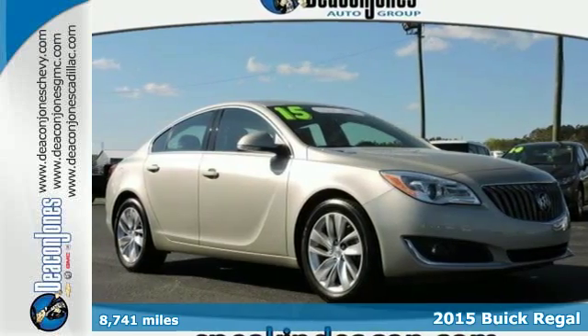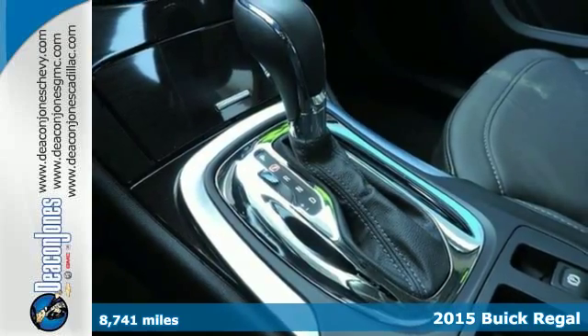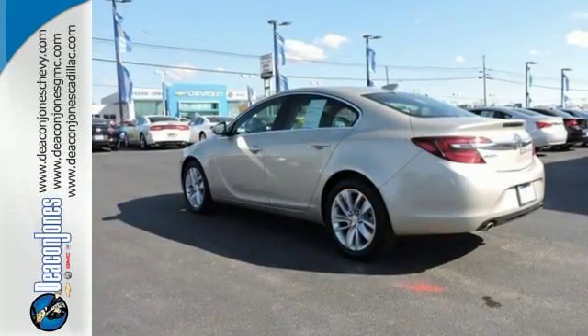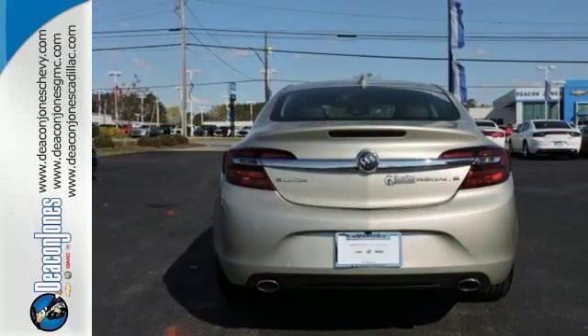Here's a 2015 Buick Regal. Get behind the wheel of this performance sedan and push the limits. This Buick combines the appearance of a sports car, thanks to its dual exhaust tips and bold chrome accents, with the comfort and luxury brand Buick is known for.